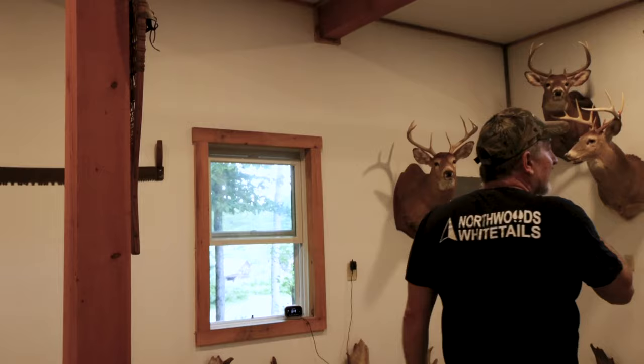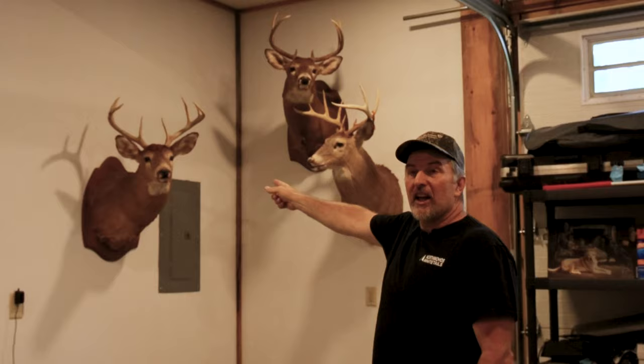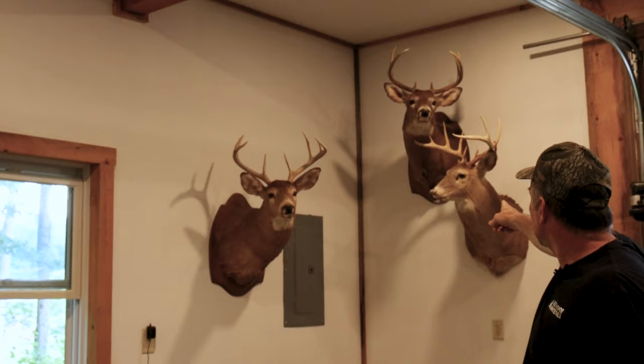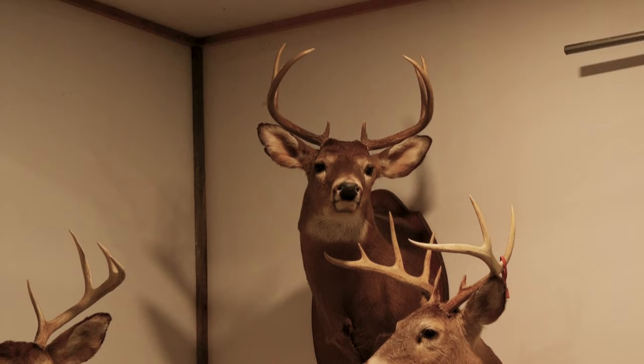Over here on this wall, these are all New Hampshire deer. I believe that one was 1991 — that eight-pointer with a 20-inch spread. That dressed 208, and I shot him on opening day. I've had some good luck on opening day — three 200-pounders in here taken on opening day. Above it, that's another big heavy New Hampshire buck. That buck was 230. My buddy Randy was with me — he had passed away. That was in 1994.